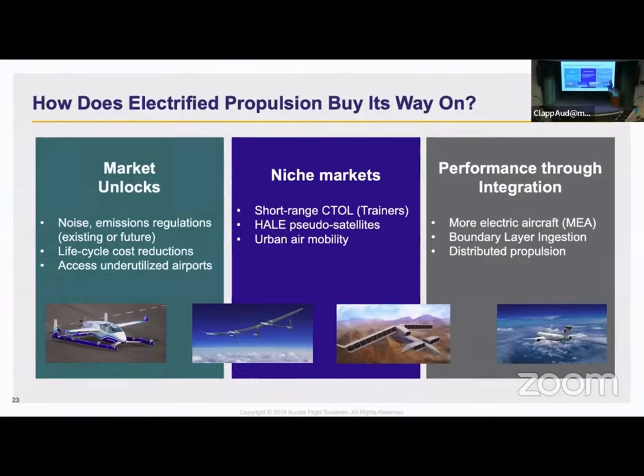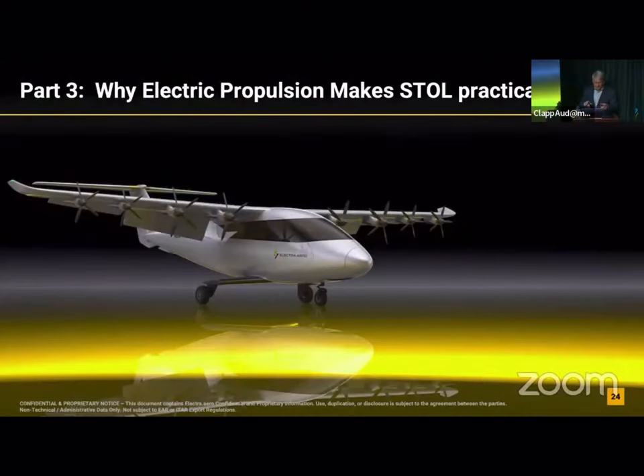And maybe these urban air mobility things. And then the final thing is performance through integration, where electrification — the electric motors — allow you new freedom as a designer to decouple the whole idea of the way airplanes are done today, where airplane companies build the airframe, engine companies build the engine, and they stick them together in this tube-and-wing concept. You can actually integrate the electric motors into the airplane in ways where the aerodynamics and the propulsion begin to interact in ways they never did before. That's what we're doing — that's where we think short takeoff and landing and electric propulsion may be a combination that really makes a lot of sense.